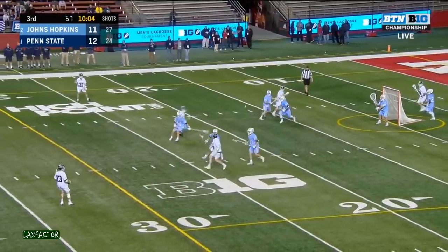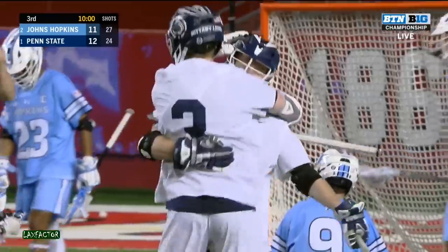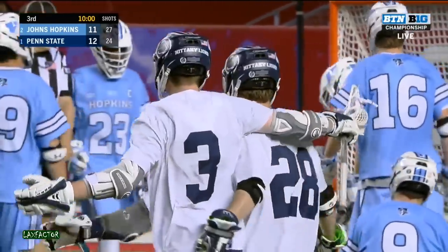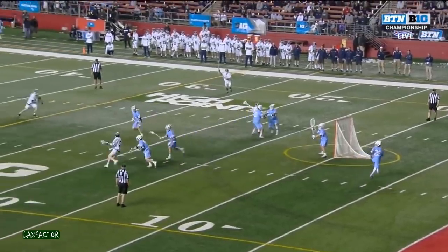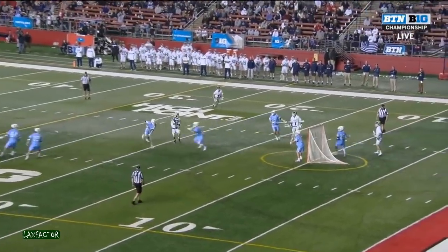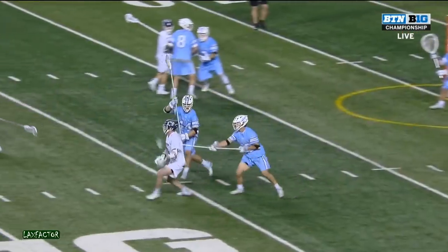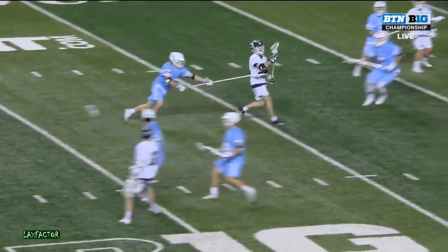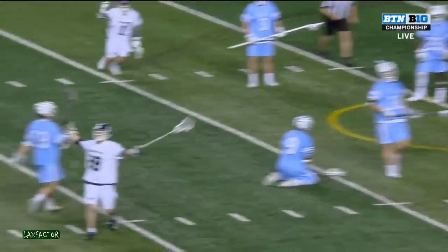O'Keefe behind the back on the flip. Crunching hit there. Snap delivery — score! Cole Willard! Air underneath of it, but watch Cole Willard — skies for it, absorbs the hit, gets his feet, rips it underneath the crossbar. Toughness. Accuracy. Big Ten Championship on the line — and Cole Willard delivers.